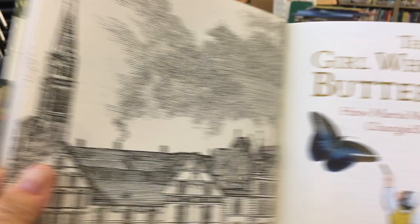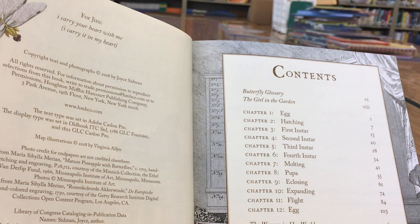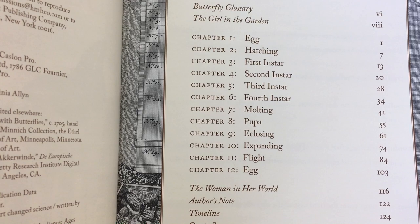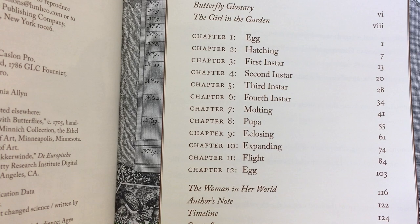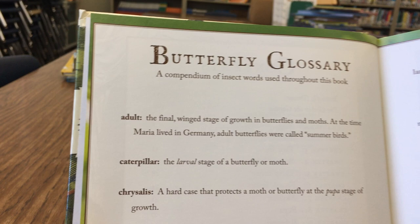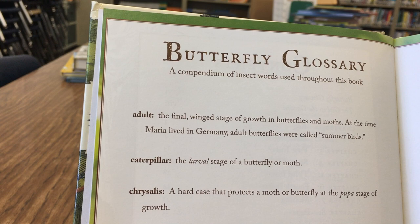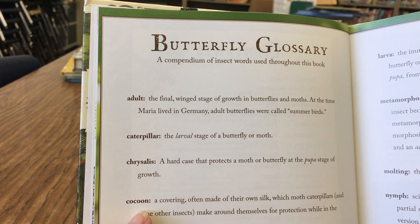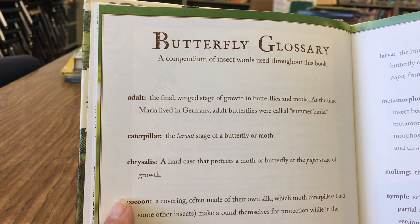It has a title page and black-and-white illustrations. Looking at the contents: eggs, hatching, first through fourth instars, molting, pupa, closing, expanding, flight, and an egg. They also give you a butterfly glossary — a compendium of insect words used throughout the book. For example: chrysalis — a hard case that protects a moth or butterfly at the pupa stage of growth. Cocoon — a covering, often made of their own silk, which moth caterpillars and some other insects make around themselves for protection while in the pupa stage.